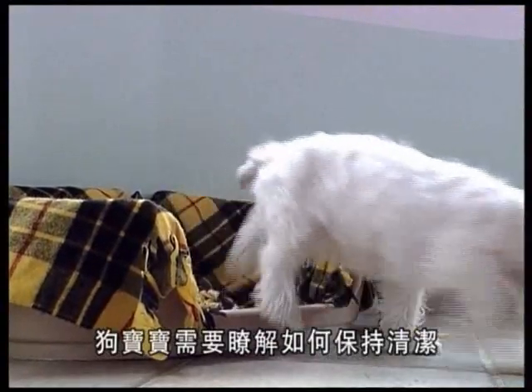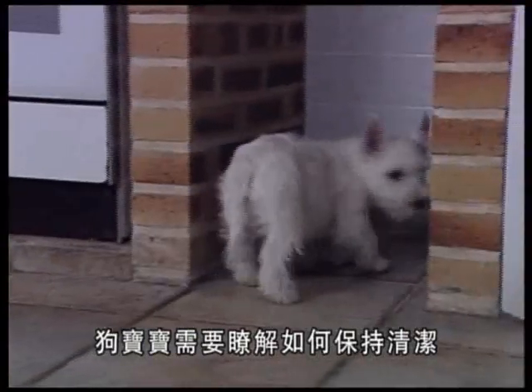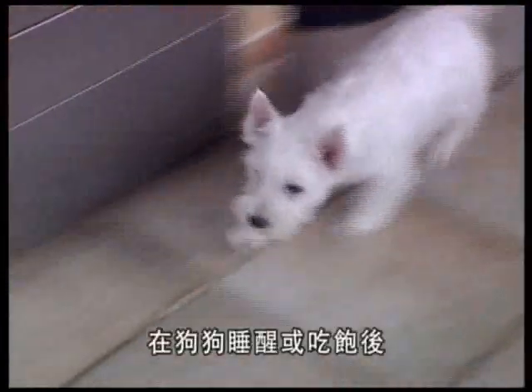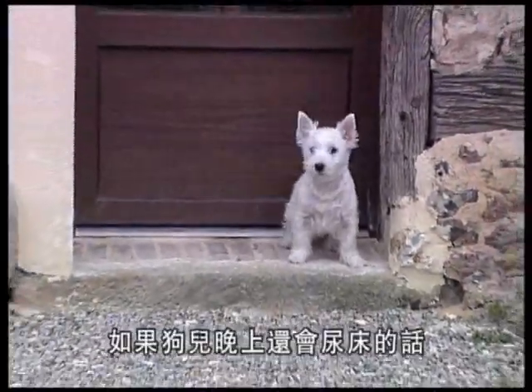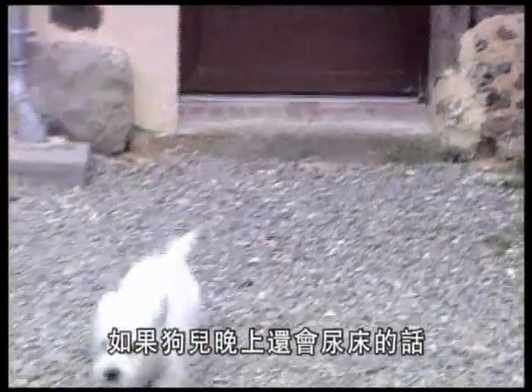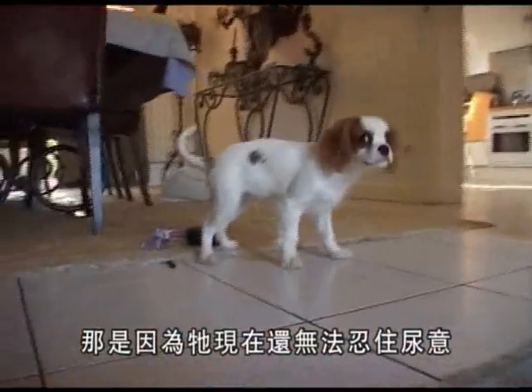Among the first things that the puppy needs to be taught is cleanliness. You should take him out as often as possible — after he has eaten or slept. If he still can't manage a whole night without soiling the floor, it's because he's not yet able to hold himself that long.